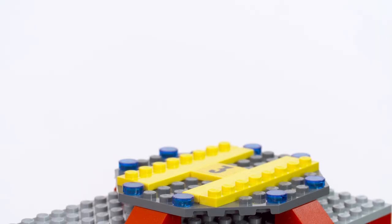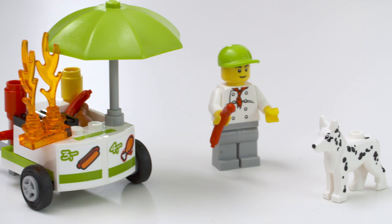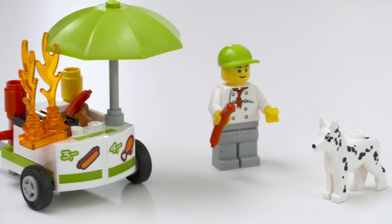Once the fire's safely out, the minifigures can retire back to the fire station for a round of well-deserved hot dogs from the hot dog vendor — as long as Rover here doesn't get them first.